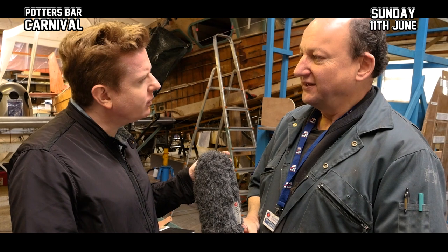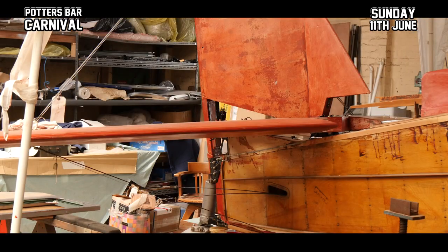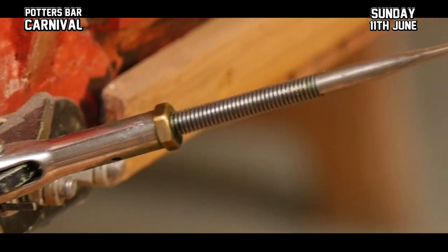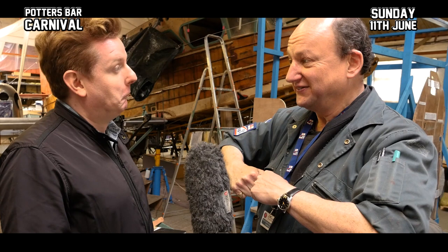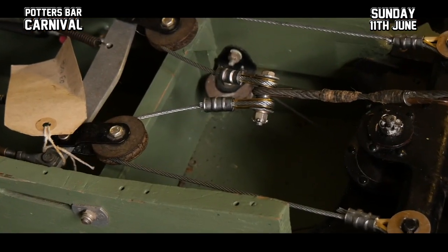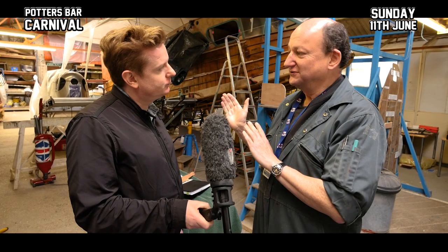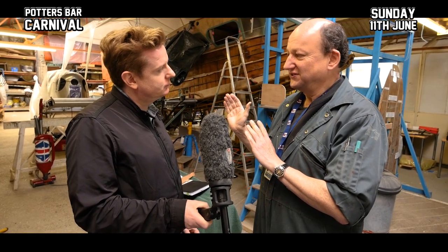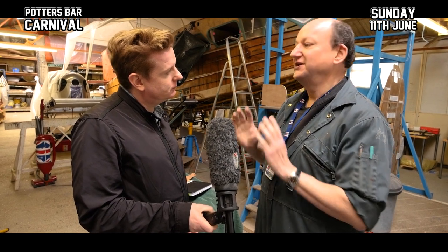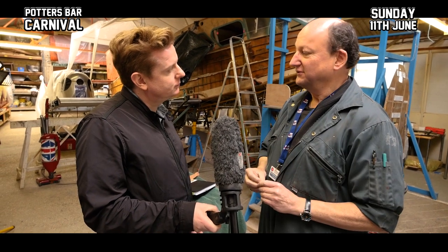Tell us how important those control wires are. The tail wires hold the tail together — they basically take the load of the tail. No wires, the tail falls off in flight, that sort of thing. The control wires in the cockpit are for the rudder pedals and the brake pedals. Every single component in the aircraft is there for a purpose — nothing is there for show or ornamentation. If you don't have it, the aircraft can't fly. Every single wire, every single component like that is essential.